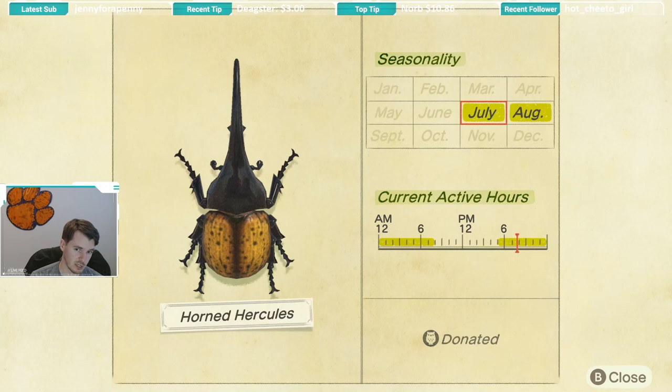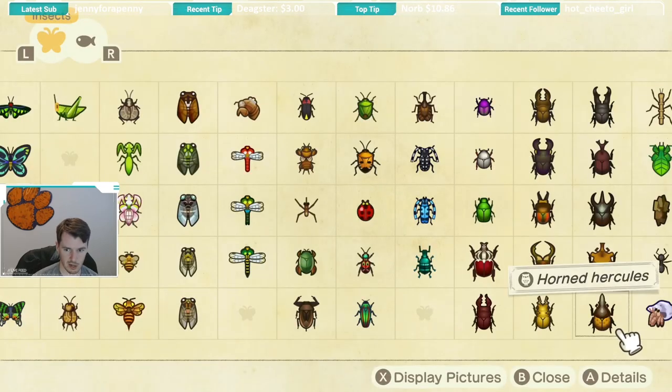Next up we have the horned hercules — July and August seasonality, 5 p.m. to 8 a.m. availability, just like the rest of the bugs we've talked about. I scared a few of these off, so I'd definitely recommend you creep up on them and take it a little slower. There were a few stags that seem a little spookier than the rest — if I recall, it was the horned hercules, the giraffe stag, and the cyclomatis that I scared off a few times before catching.